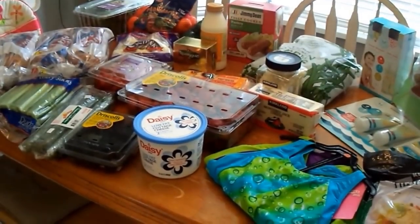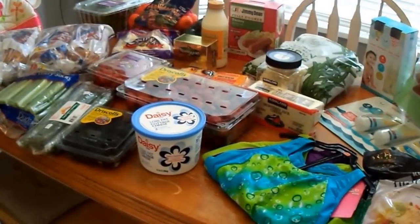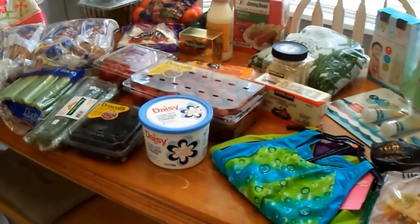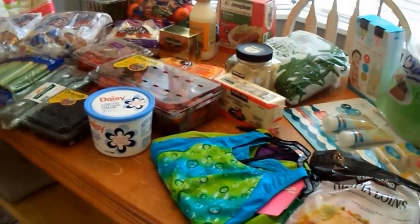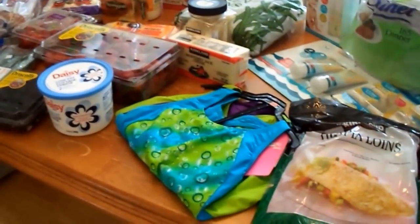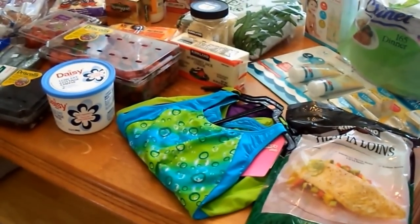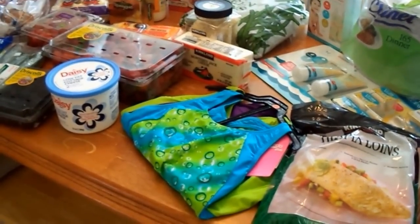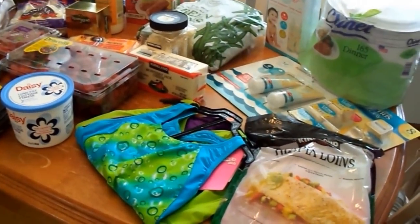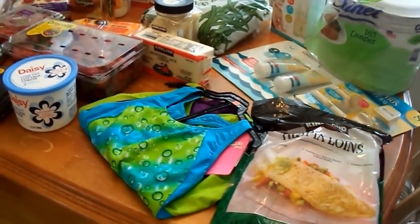Hey guys, I'm here today to share my grocery haul. I made two stops today — the first was at Costco, which I'm going to share first, and then the second was Kroger, which is lined up on the floor. A lot of the items I picked up today were specific to the Trim Healthy Mama eating plan, so I did spend a little bit more than I normally would.